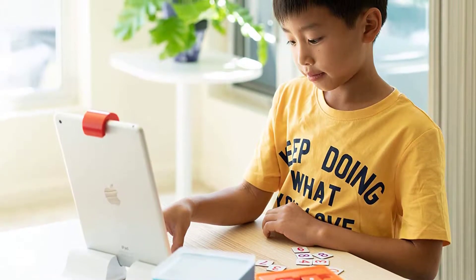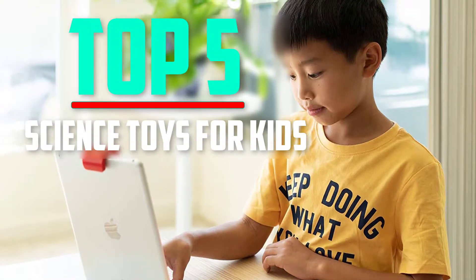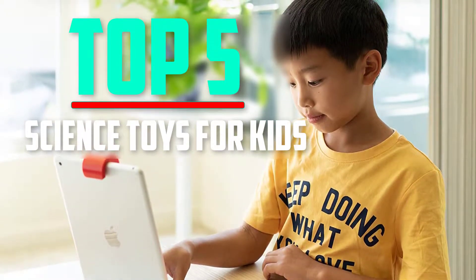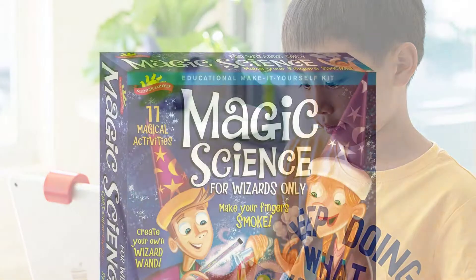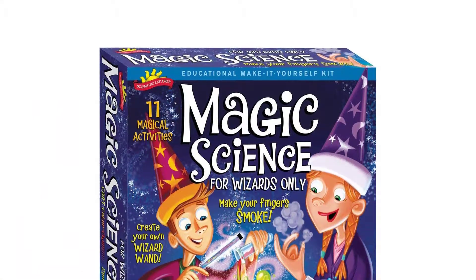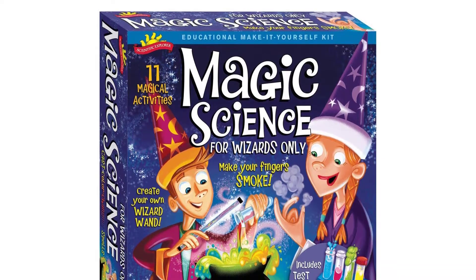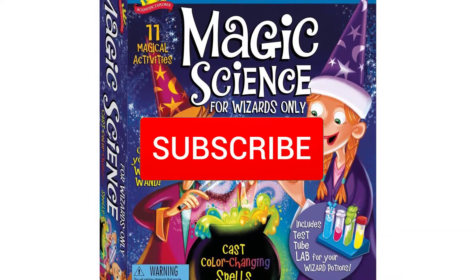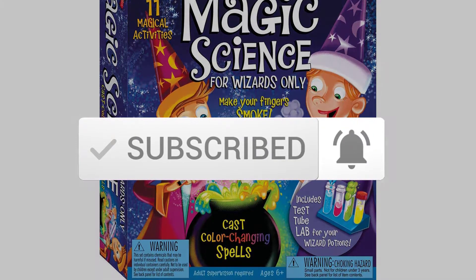Hello everyone, welcome back to another new video. In this video I'm going to talk about the top 5 best science toys for kids that are available on the market. I made this list based on my personal research and I try to list them based on price, quality, durability, and more. If you want to see more information and the updated price, you can check out the description below, and also make sure to subscribe for more reviews. Let's get started with the video.